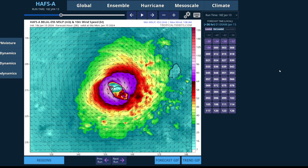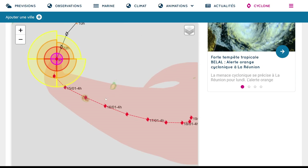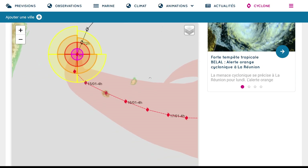This also increases the potential for heavy rainfall. The HAFS model showing the precipitation throughout the next few days shows about 400 or 500 millimeters of rainfall across the island as the storm tracks through. Unfortunately, there's a lot of high topography across the island, and that could cause flooding and mudslides across the region. This is the forecast coming from Meteo France, with their track following the model consensus today, having a track right through La Reunion.